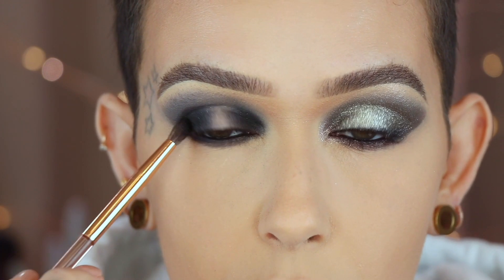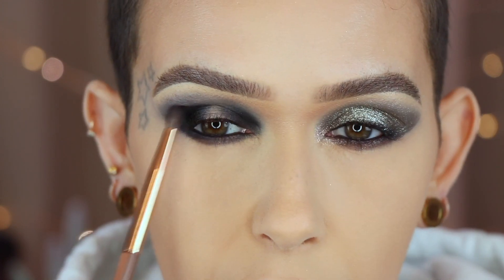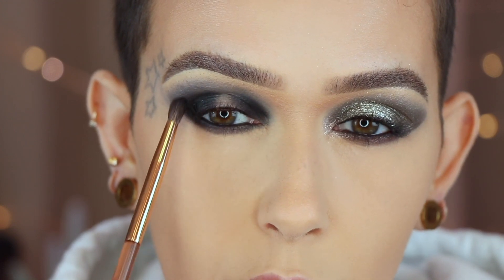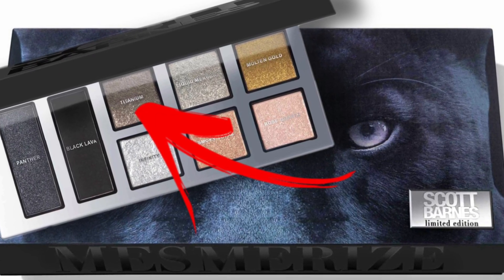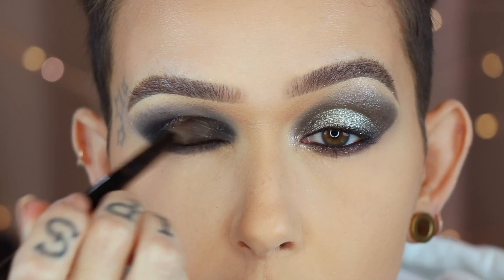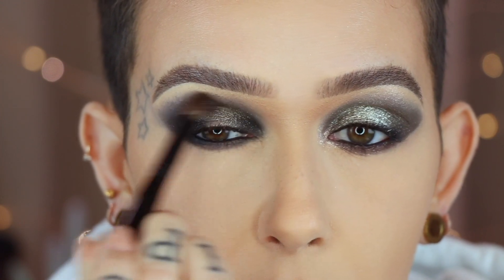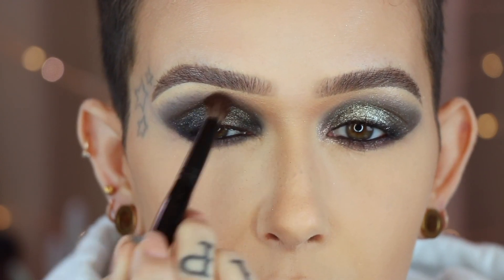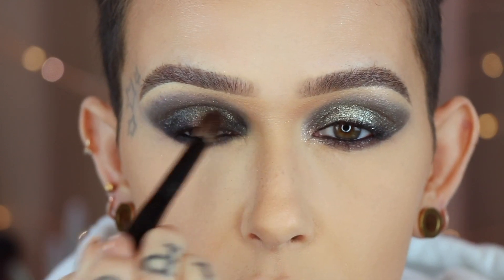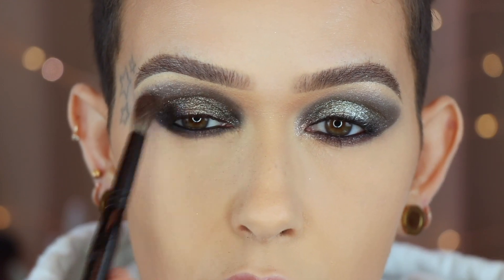I just want to show you this black because it is a really good black. Lightly blending around the edge on the outer corner, but I am not going to bring this up. Scott Barnes number 62 in the shade Titanium — I am going to apply this all over the lid and also bring it up, basically just kind of covering up Panther. Building this up just a little bit on the lid and then taking the excess upward.